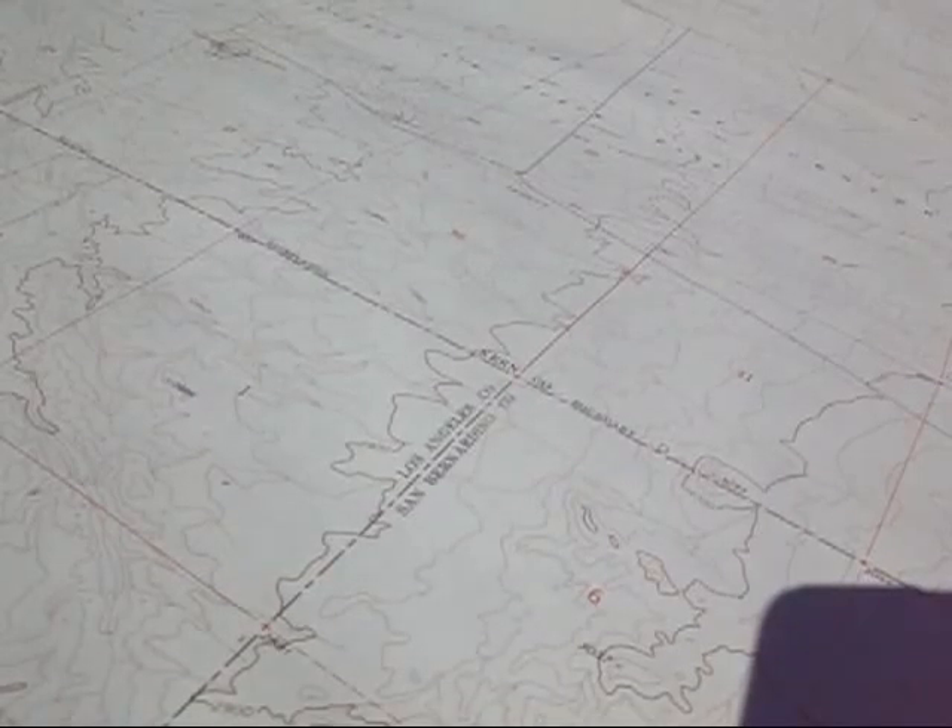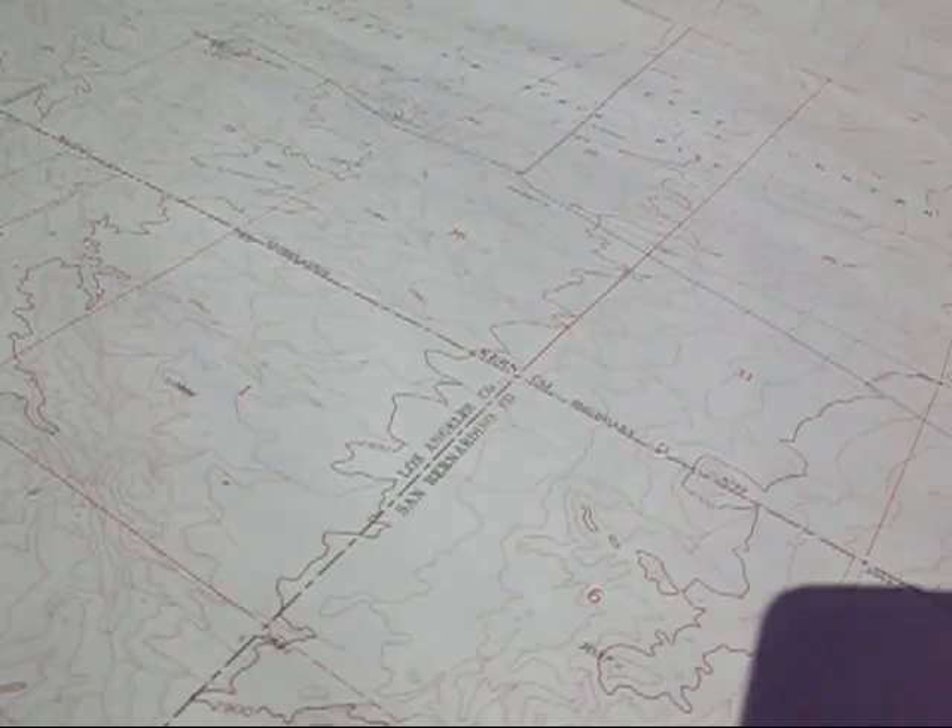We are about a mile or so to the southwest of this boundary marker where the three counties meet, and we are going to attempt to hike cross country this mile and find the boundary. That is our whole objective.